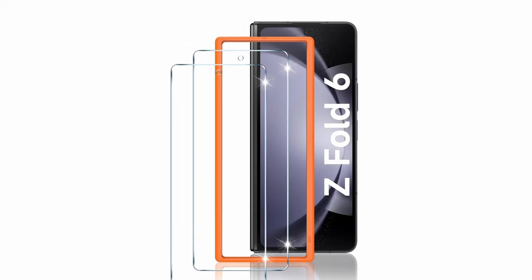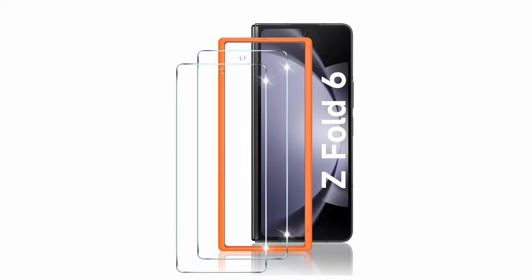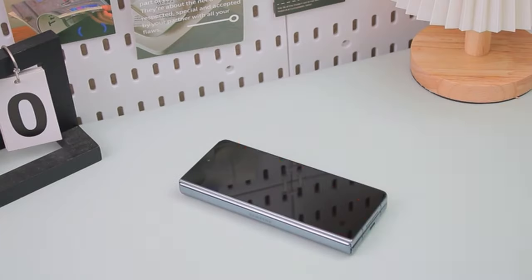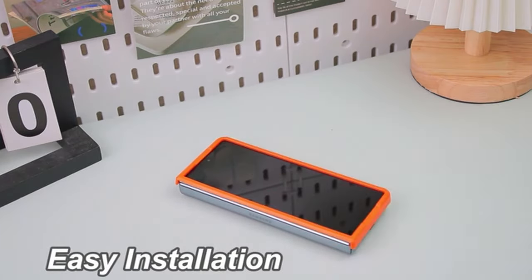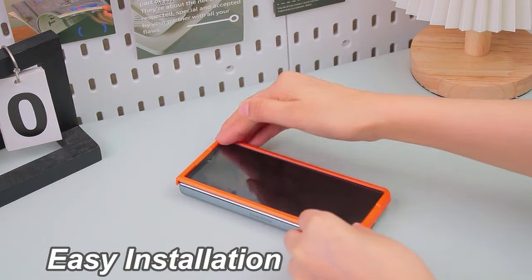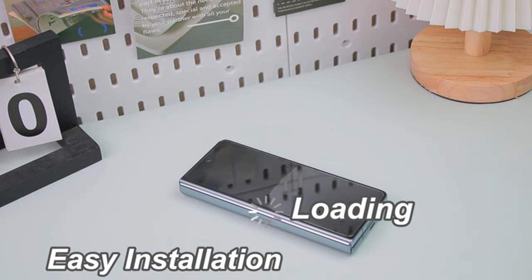Installation is effortless thanks to the included alignment frame, ensuring a bubble-free application in seconds. Plus, its case-friendly design seamlessly integrates with phone cases, providing full coverage while preserving your device's stylish appeal. Upgrade your screen protection with LYWHL for peace of mind and uncompromised functionality.